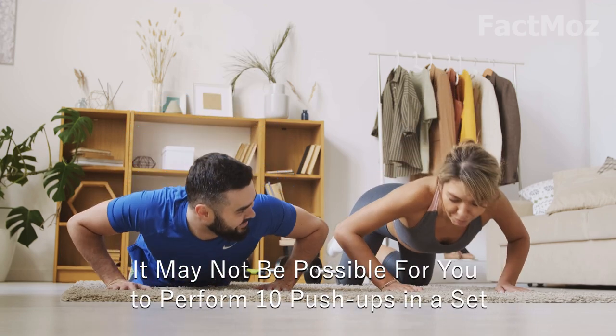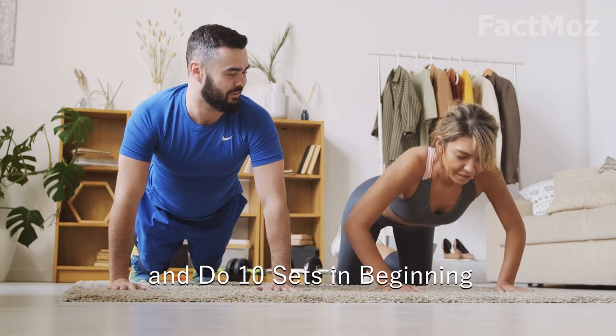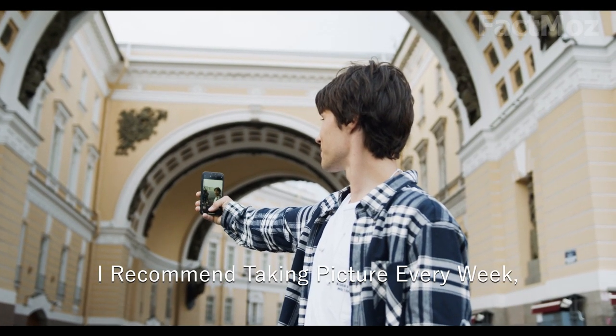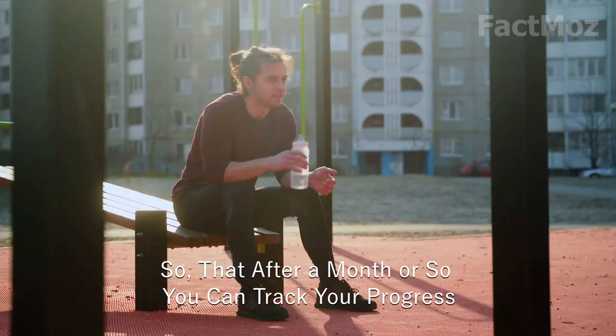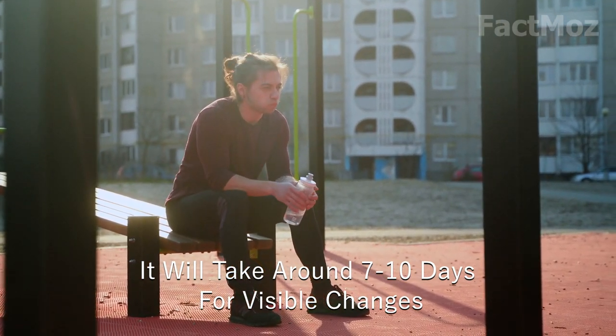It may not be possible for you to perform 10 push-ups in a set and do 10 sets in the beginning, but slowly, day by day, you will gain strength and experience. I recommend taking pictures every week so that after a month or so you can track your progress. It will take around 7-10 days for visible changes.